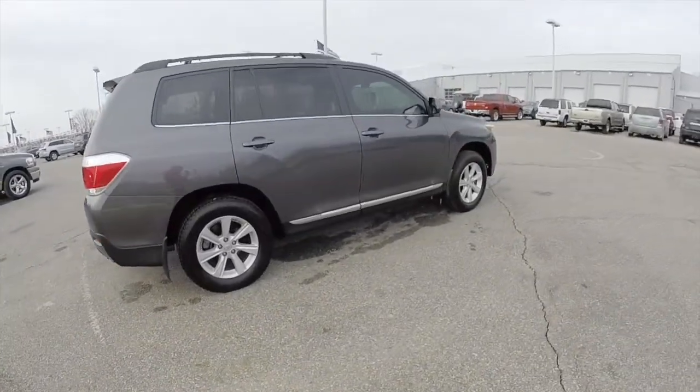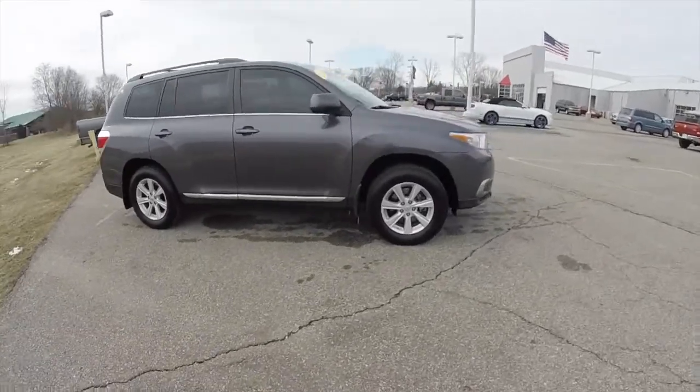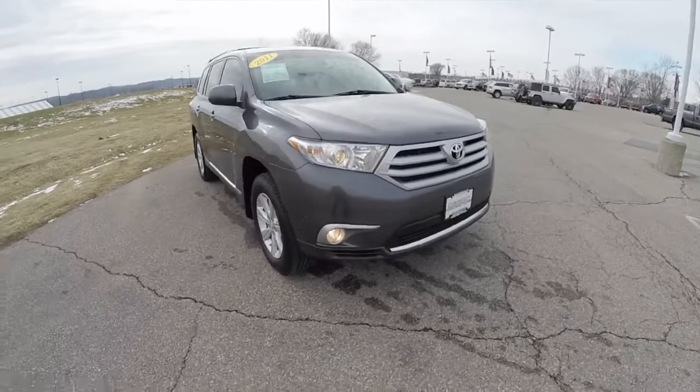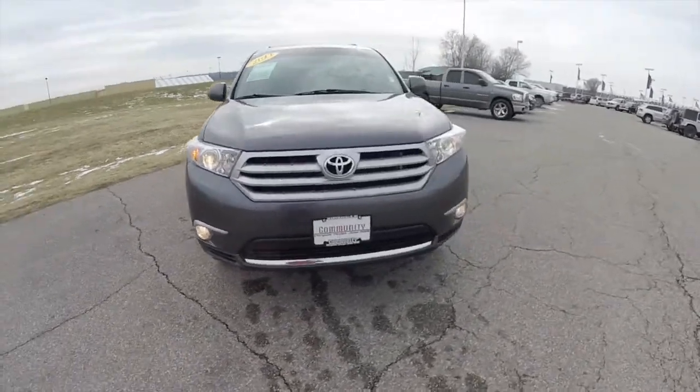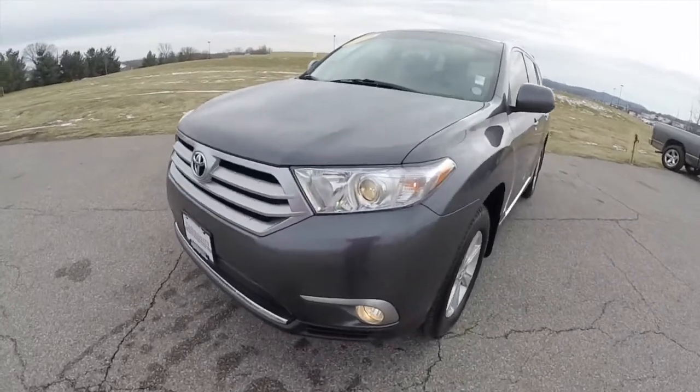That concludes our quick walk around look at this 2011 Toyota Highlander SE. If you have any questions or would like to see this vehicle, please contact our showroom. Our friendly sales staff will be more than happy to answer any questions you may have. As always, thanks for watching.